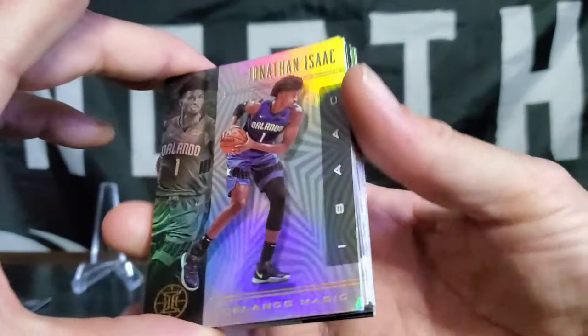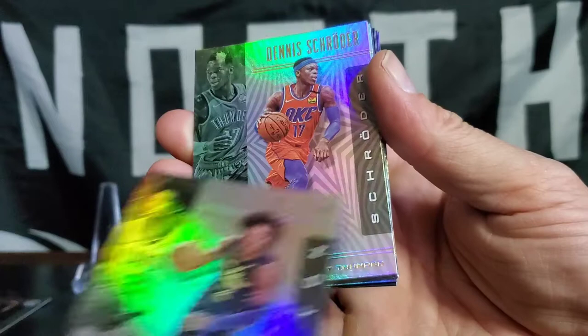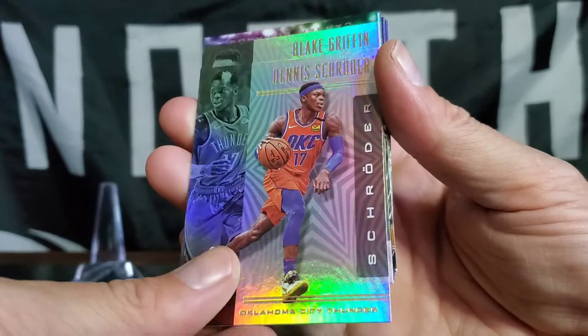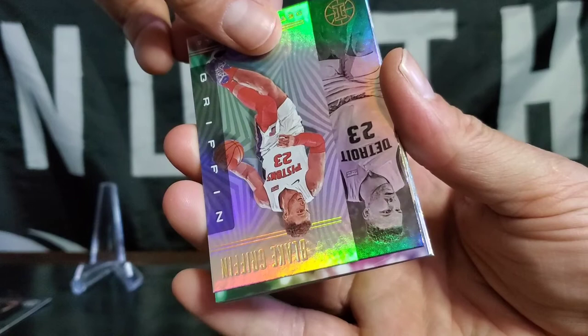Pack number three. Jonathan Isaac. Darian Fox. Colin Sexton — the Cavs are really hoping for that to work out, he plays hard. Dennis Schroeder. Blake Griffin on the Pistons — they probably wish this card did not exist. Very sad for the Pistons for that not working out. He said he couldn't dunk, now he's dunking all over. Anyway, here we go.